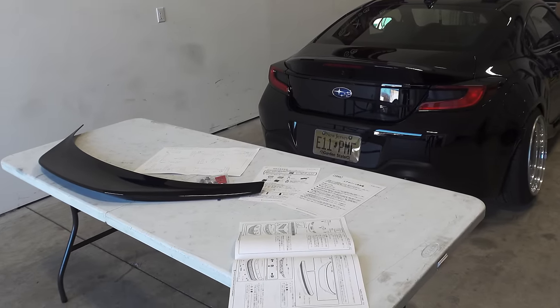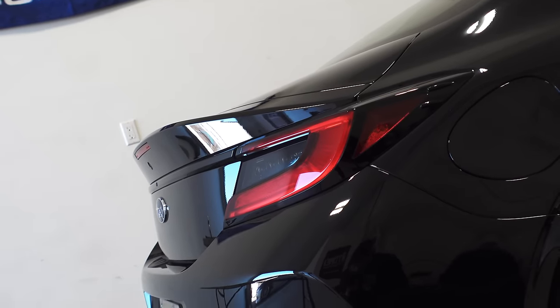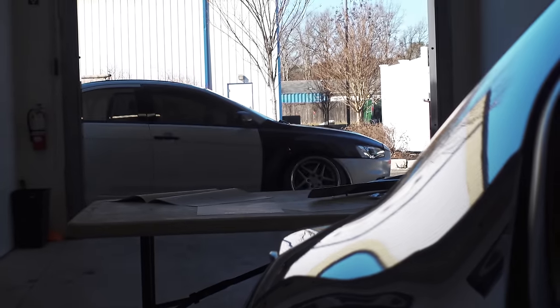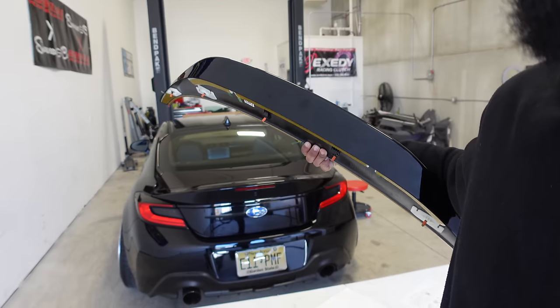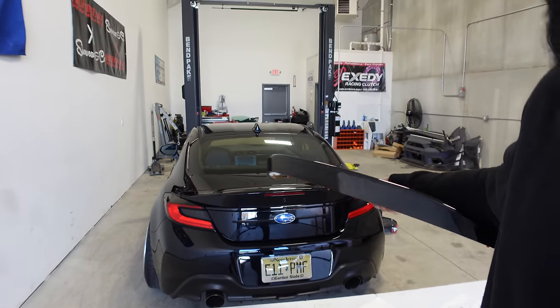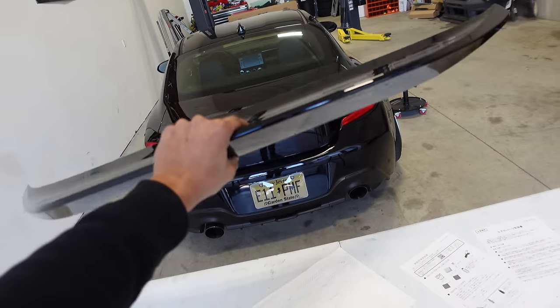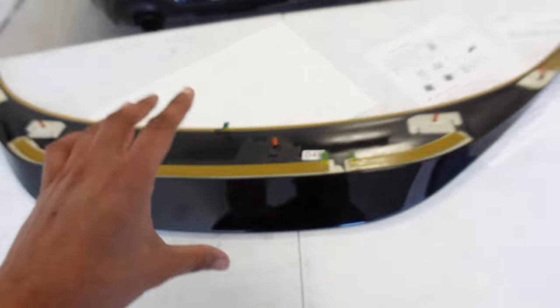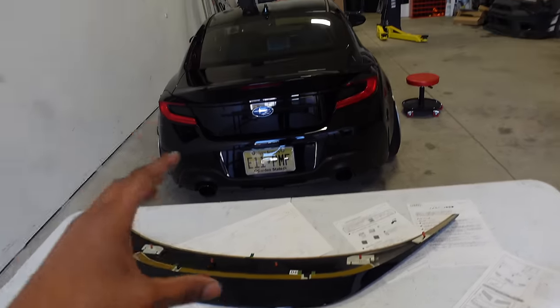The instructions for this are to drill holes into the stock spoiler in order to reinforce this add-on spoiler. So we have to drill six holes in the stock spoiler. Along with the screws, we also have a ton of 3M tape that's going to hold this thing down. Now I've been thinking about not running the bolts because this duckbill spoiler isn't really going to be staying on the car for long.